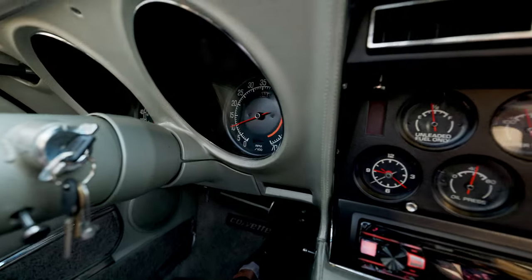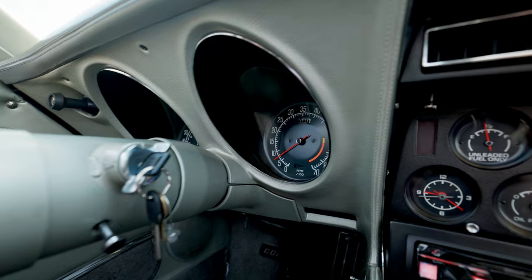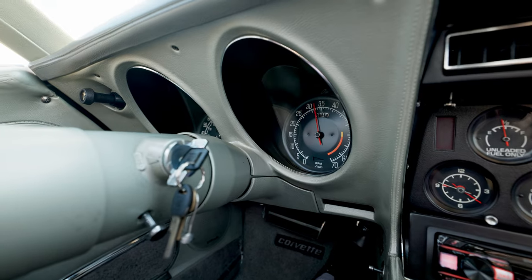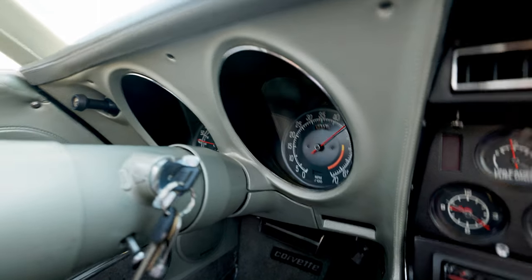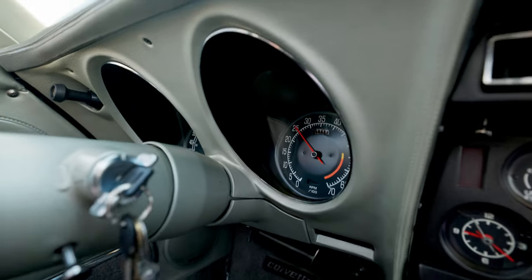We will do a full throttle pull from a standstill here. All right, let's go! We're at 55 miles an hour — 60 miles an hour.